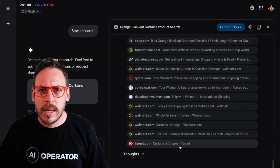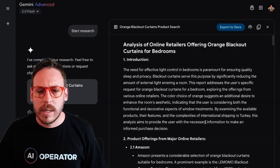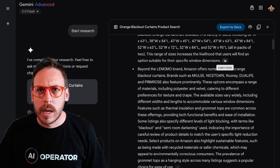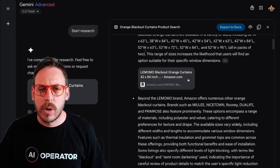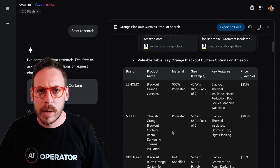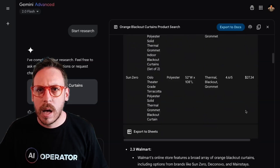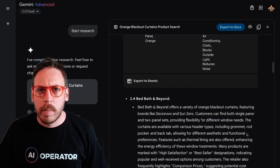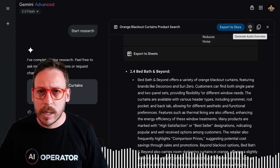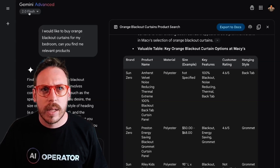The output is an in-depth analysis of online retailers offering orange blackout curtains for bedrooms. We have results from Amazon with direct links, a comparison of brands including Lemon More, Muley Nice Down, and others, with pricing included. There are also Home Depot results. I'm getting multiple tables comparing different products, which I can export to Sheets. I can even generate an audio overview. This is what Gemini Advanced with 2.0 Flash has given me.